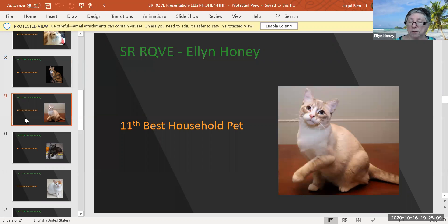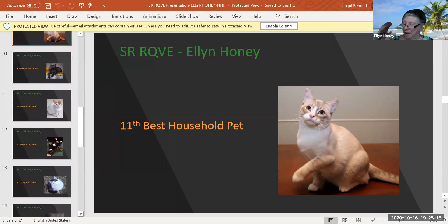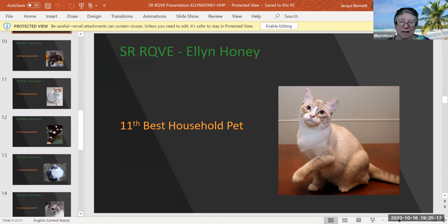And I'm a sucker for a lynx point — I've had them all my life. One of my first kitties was a lynx point when I was young. Look at those blue eyes. I think she's lovely. He is only nine months old, but look at that face. Don't you think it's angelic and feminine? He is my 11th best household pet today.